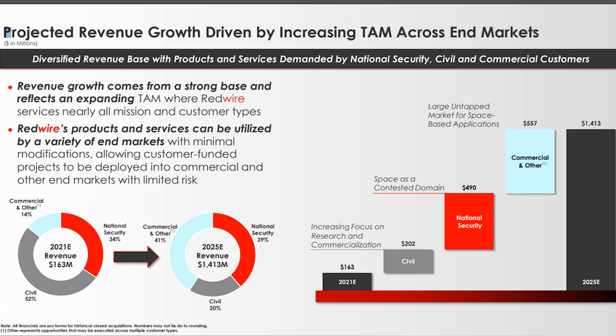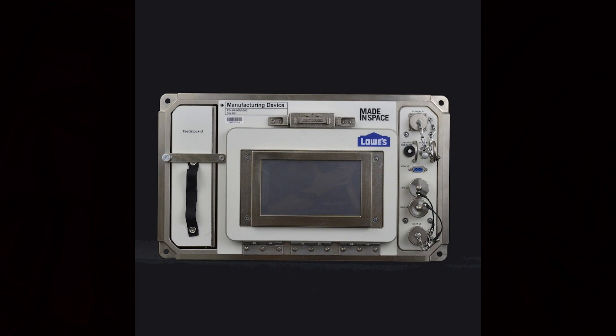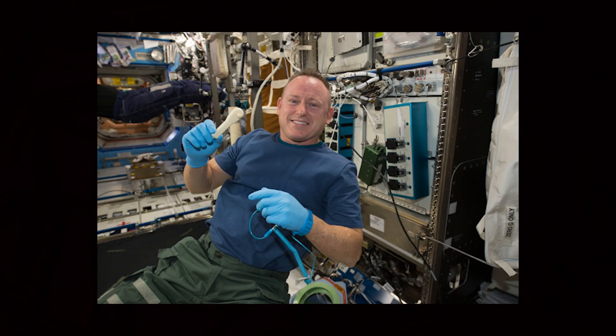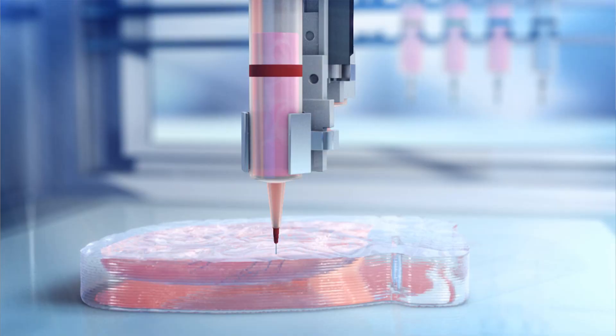Redwire also has more interesting technology, such as in-space manufacturing systems, after acquiring Made in Space. Made in Space has built a number of 3D printers that can be used in microgravity, including the additive manufacturing facility on board the International Space Station. This is capable of creating new parts or tools, rather than waiting months for the next resupply mission to the station. Fiber optics, crystals for camera lenses, and improved laser components can be more easily created in the microgravity of space.